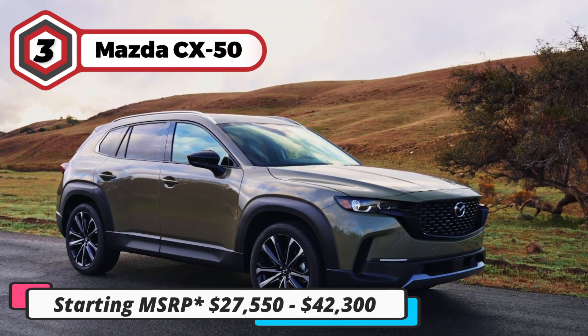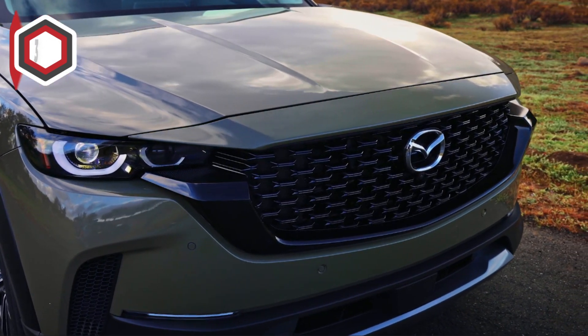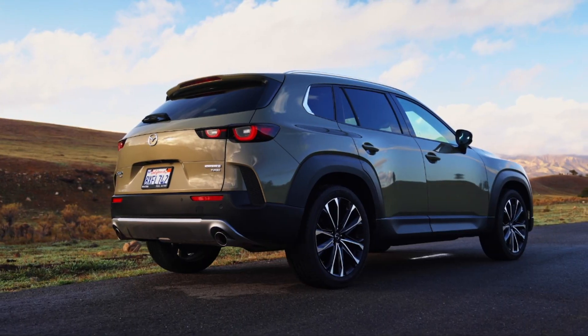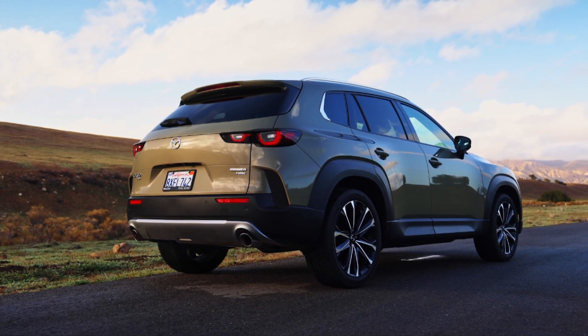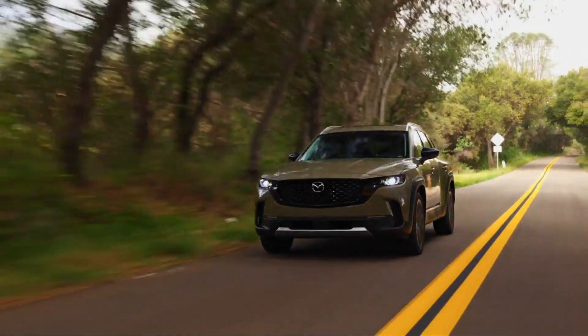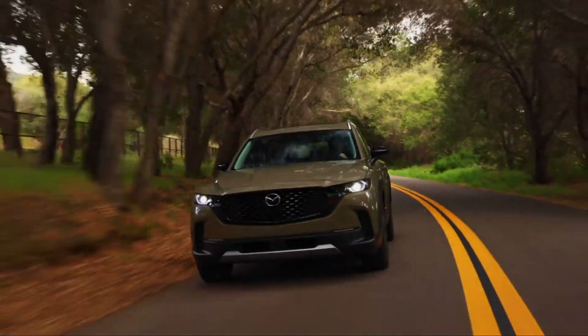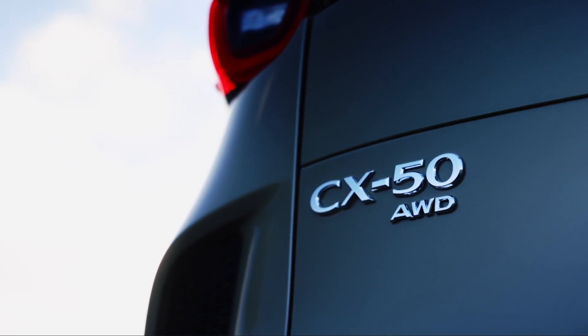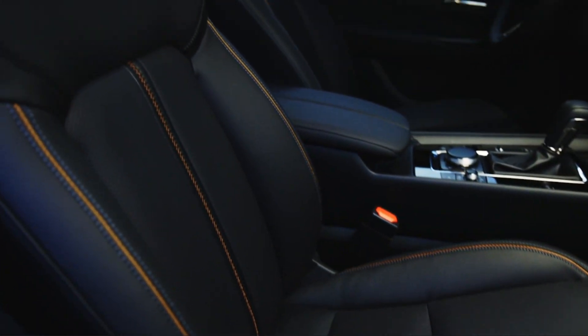Next at number three on our list is the 2023 Mazda CX-50. The CX-50 is a brand-new crossover SUV from Mazda, and it's already making waves in the SUV market. It offers a more rugged exterior styling and a more upscale interior than Mazda's subcompact CX-30 crossover. The CX-50's interior is nicely equipped even on the base trim, and provides plenty of room for both the front and rear seats.